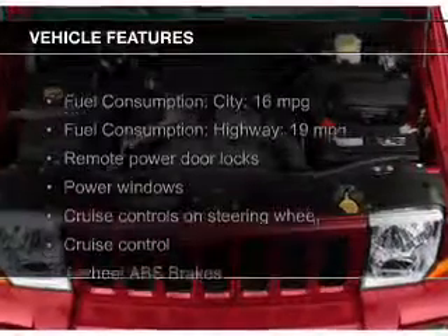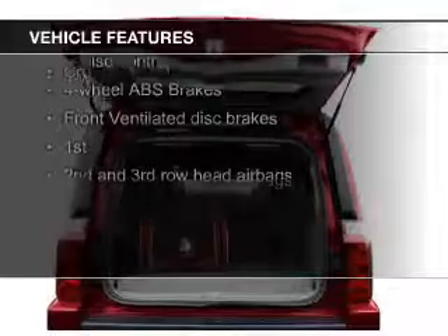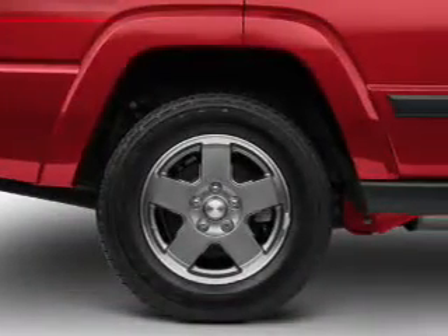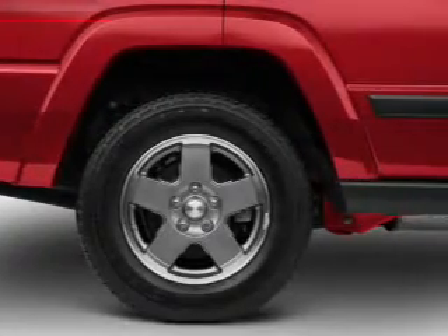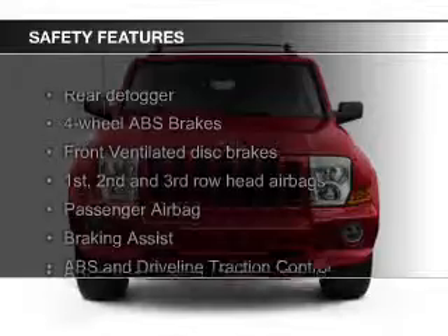The features include premium rims, an adjustable tilt steering wheel, power seats, roof rails, cruise control, keyless entry, split rear seats, a trip computer, privacy glass, and air conditioning. Safety was made a priority with these features.